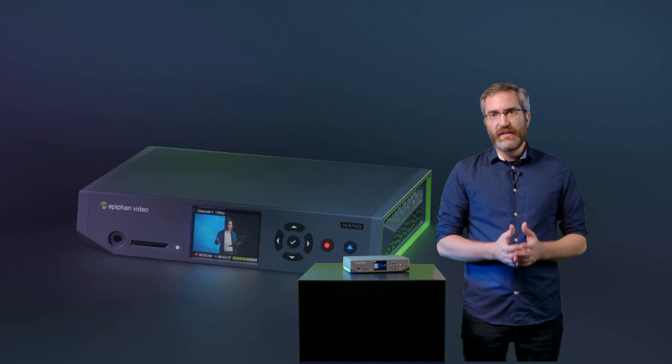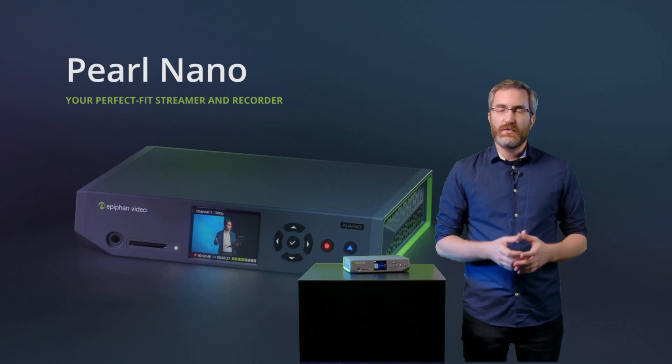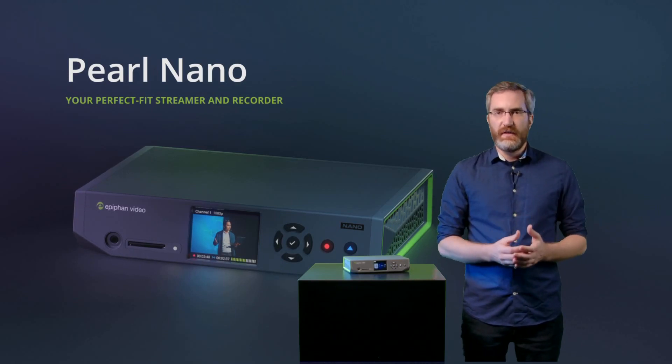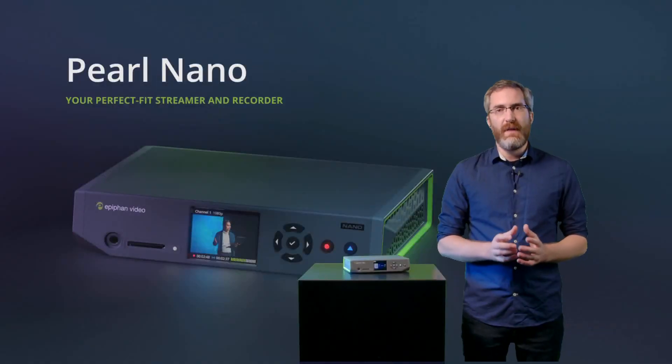We designed Pearl Nano to be your perfect fit streamer and recorder. Nano offers a refined feature set in a compact form factor. These qualities make Nano a perfect fit for applications where Pearl 2 or Pearl Mini might be overkill. Now let's dive into some of the features of this small but mighty encoder.